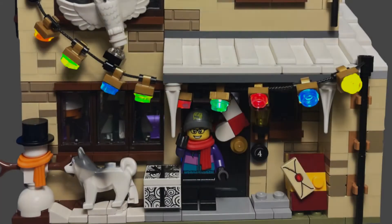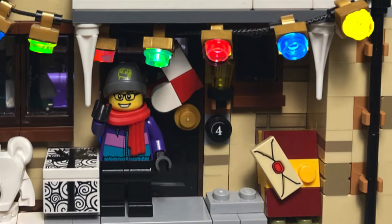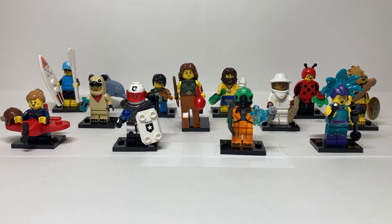Hello everyone, and welcome back to the channel. Today we're going to be taking a look at the entire series for the collectible minifigures, Series 21 from 2021. These characters are great. Unfortunately, there are only 12 in this series. However, these are some of the best and most detailed figures LEGO has ever put forth.